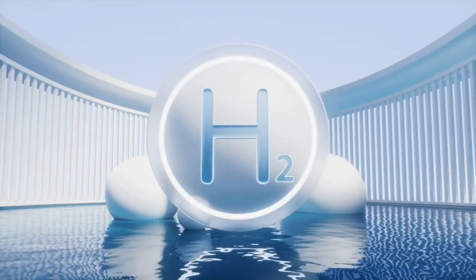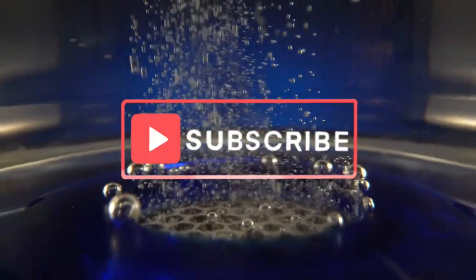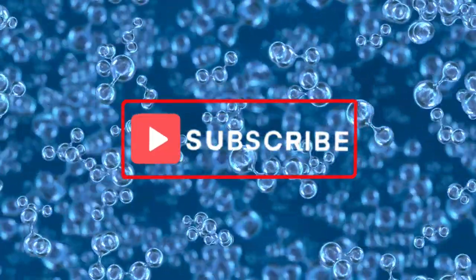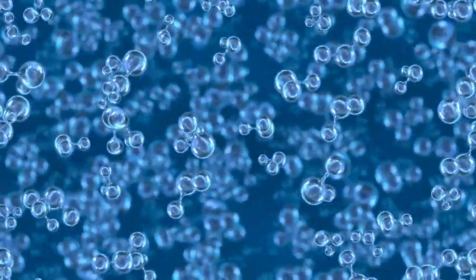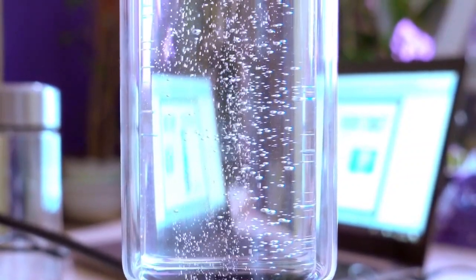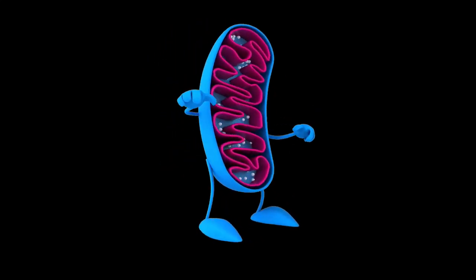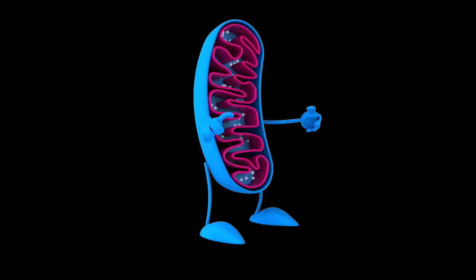Hydrogen water might sound like something out of a science fiction novel, but it's very real and packed with benefits. Hydrogen water is simply water infused with molecular hydrogen — it is not the same hydrogen found in water. Molecular hydrogen is a potent antioxidant that can help neutralize harmful free radicals in your body. Because molecular hydrogen is the smallest atom in the universe, it's able to access all parts of our body. When you drink hydrogen water, the molecular hydrogen enters your cells and mitochondria where it can reduce oxidative stress and inflammation. This is crucial because oxidative stress is linked to aging and various chronic diseases.